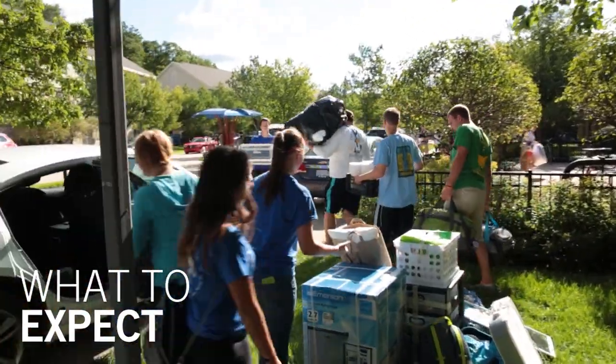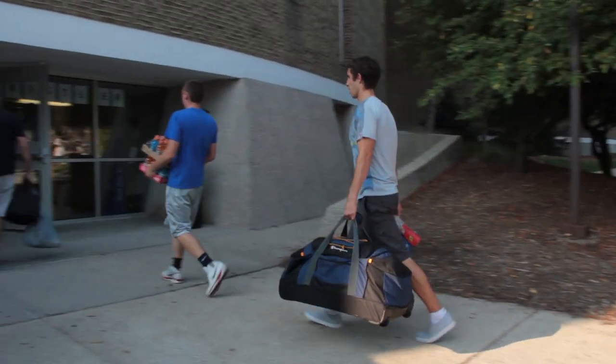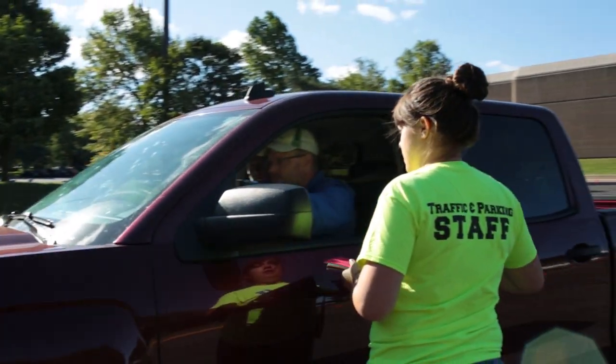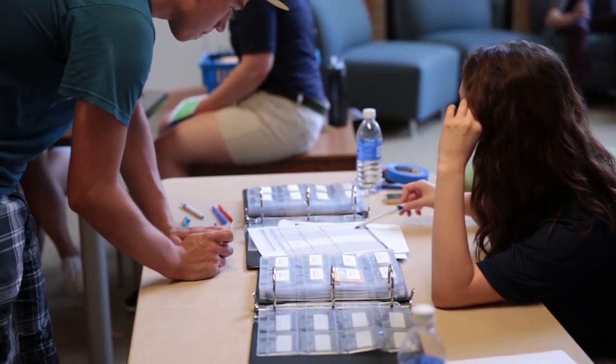The move-in process has been designed to make your transition to campus as smooth as possible. On your assigned day, campus police will direct you to the front of your building. You will then drop off all of your belongings and head to check-in. You will walk into your building and provide your G number and identification to receive your keys.